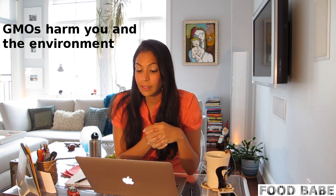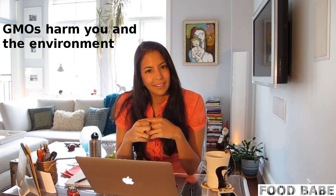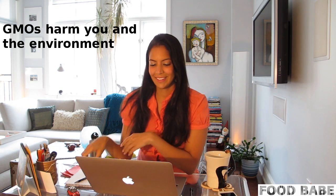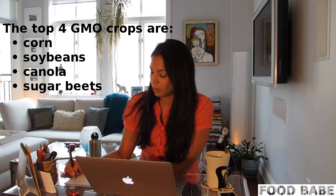I wanted to know if there are any genetically engineered ingredients in any of those products. You mean like GMOs? Yes. That is a very good question and I'd be more than happy to look into that for you. Thank you so much. I did find the answer about the GMOs. I am seeing that when possible we do source our ingredients domestically. That includes corn, soybeans, canola, and sugar beets — the most common ingredient sources used in food production.